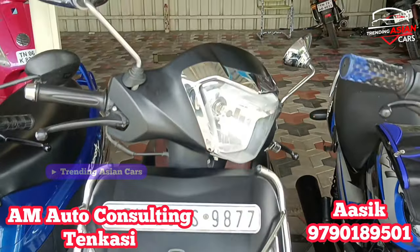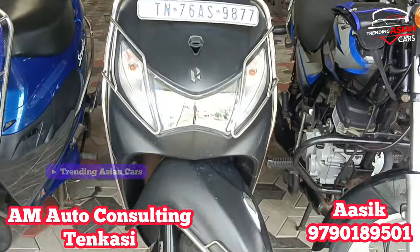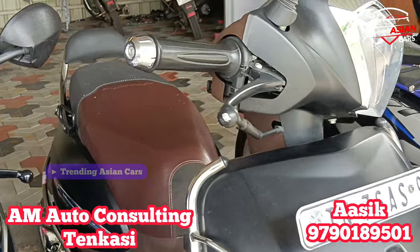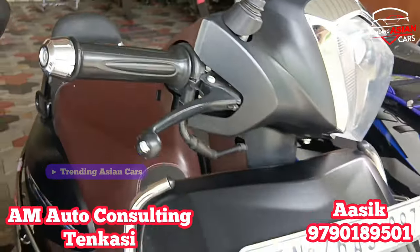Next is a Hero Splendor Plus. It is an 2022 model in single owner condition. The exterior is in good tire condition. The odometer reads around 400 km. The price is not fixed.